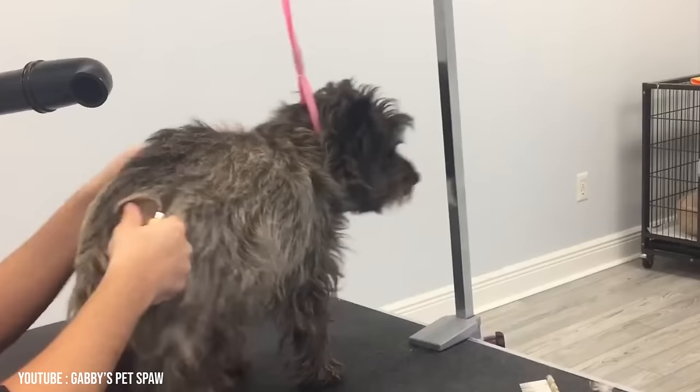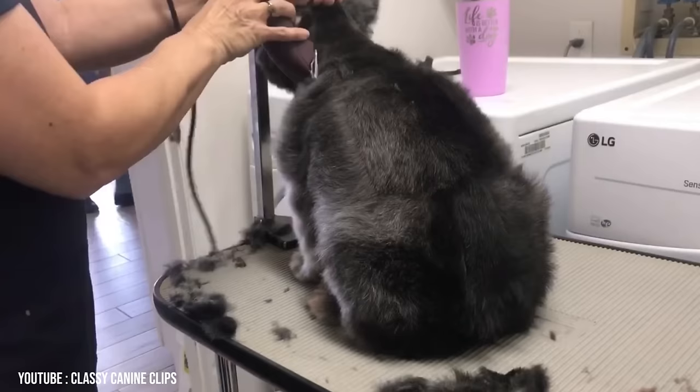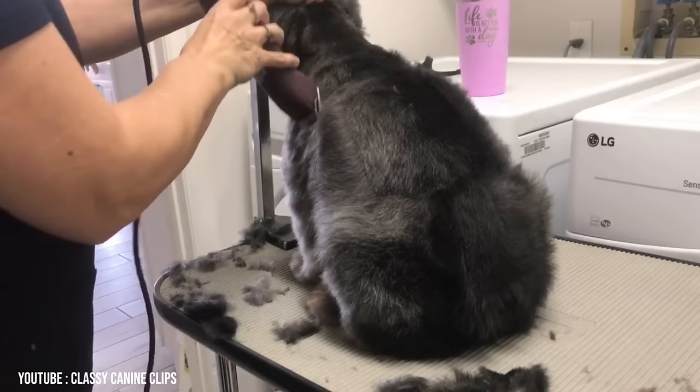Most Cairn Terrier owners use a slicker brush over the majority of the body and a stainless steel comb for the legs and the head. The comb can also be used on the rest of the body following a brushing to ensure that no tangles or mats were overlooked.